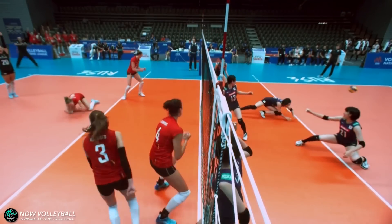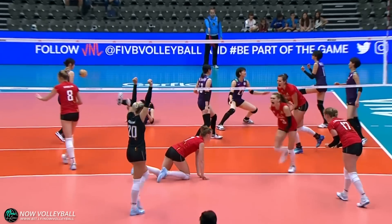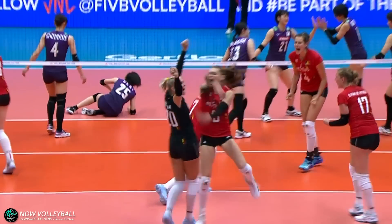Van Gestel bent her back like a scorpion's tail to keep her team in the point.